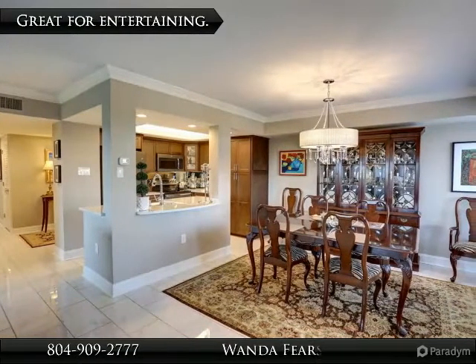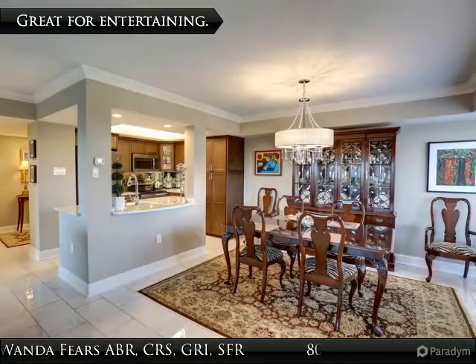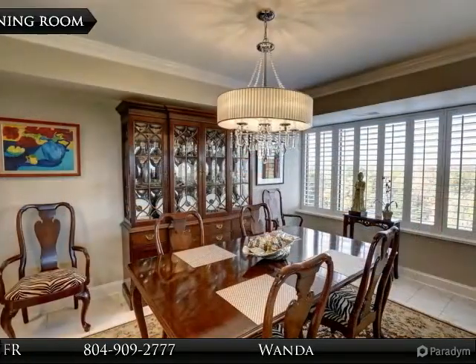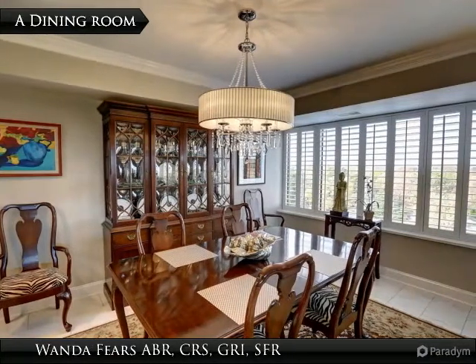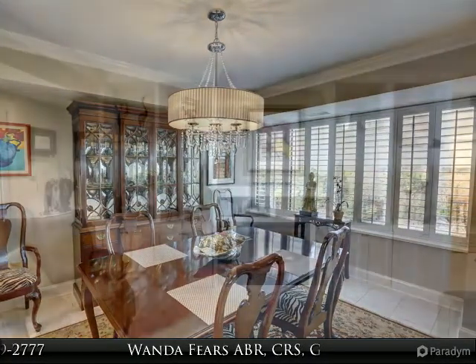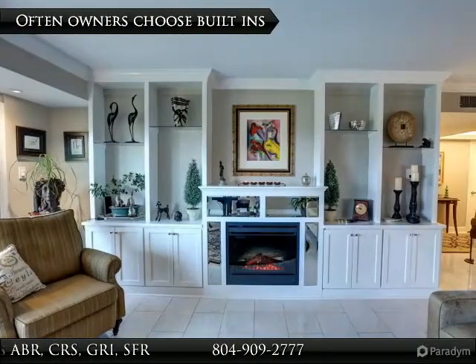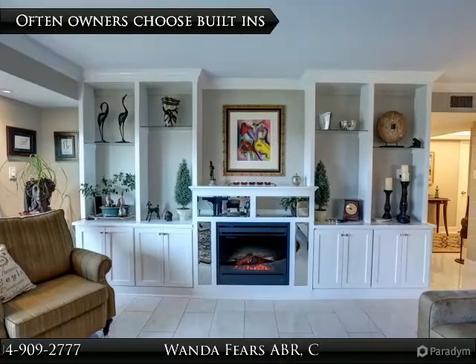The kitchen overlooks the open floor plan and is great for entertaining. No one is left out of the party. Note the plantation shutters and the western sunset view. It is hard to believe some of the sunsets amateur photographers grab from these angles.